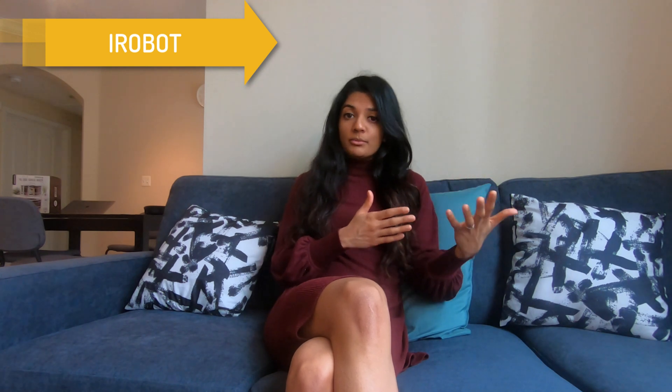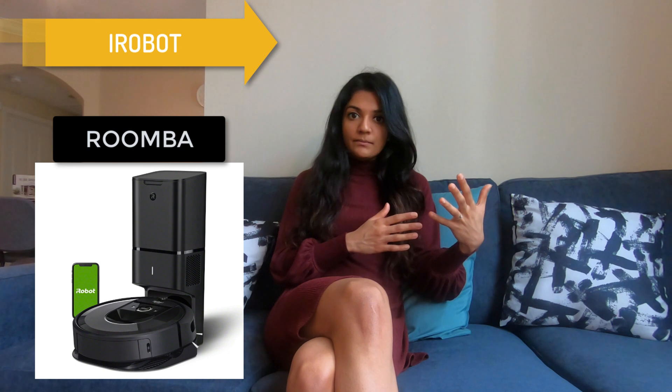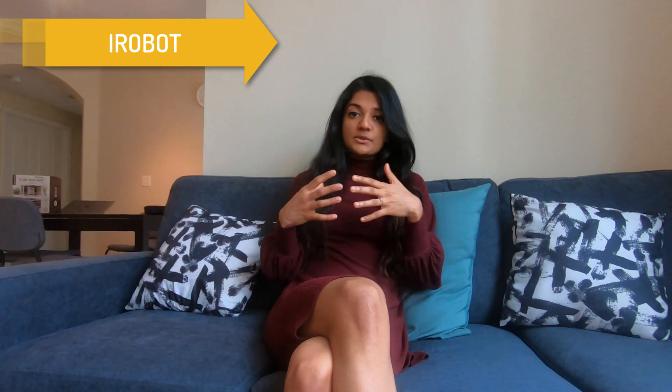Talking about iRobot, they are basically building home cleaning and lifestyle devices. One of their most prominent devices is Roomba, which is a robotic vacuum cleaner. It maps and adapts to the environment and cleans small dust particles or debris on your floor.